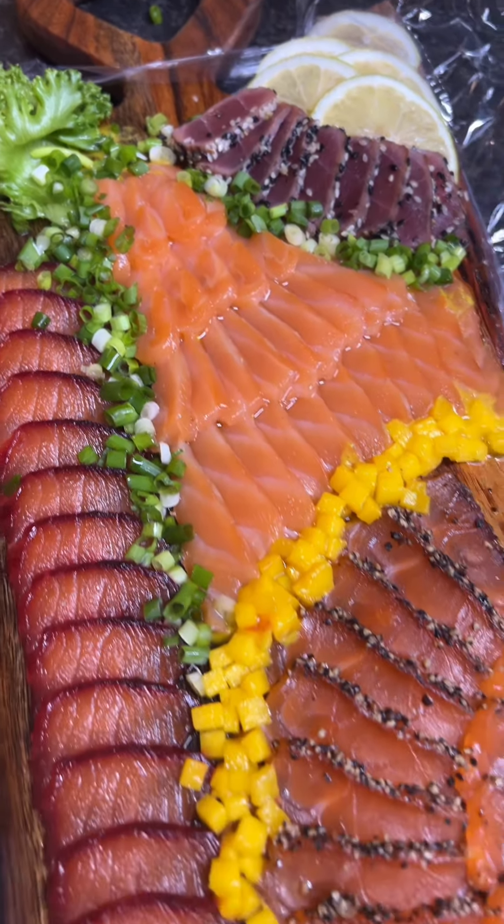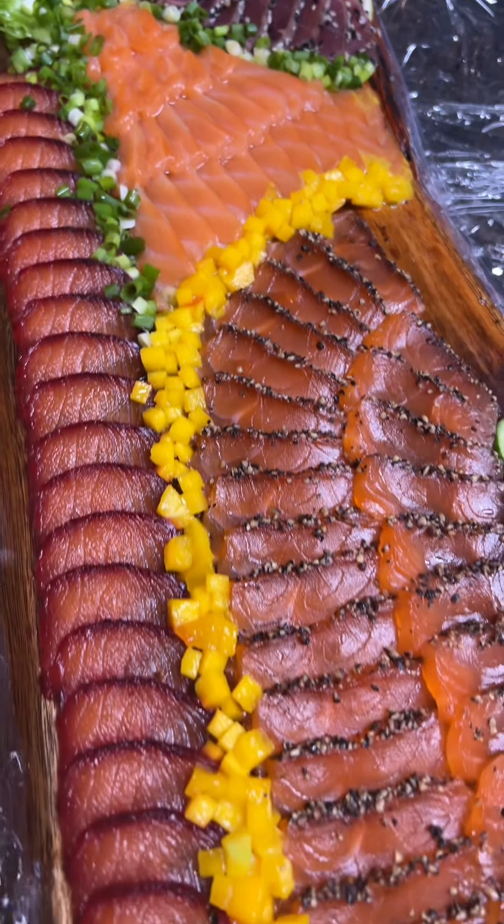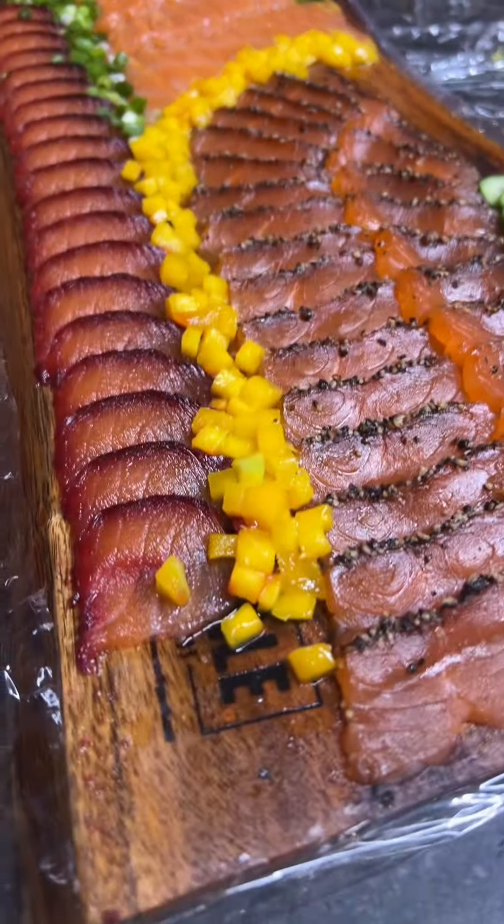I just got this fish board delivered from Upscale Artisan Boards in Israel, and it is incredible. I already started eating it — taking a little bit from the end so it looks like I'm not touching it, right? This is so good.